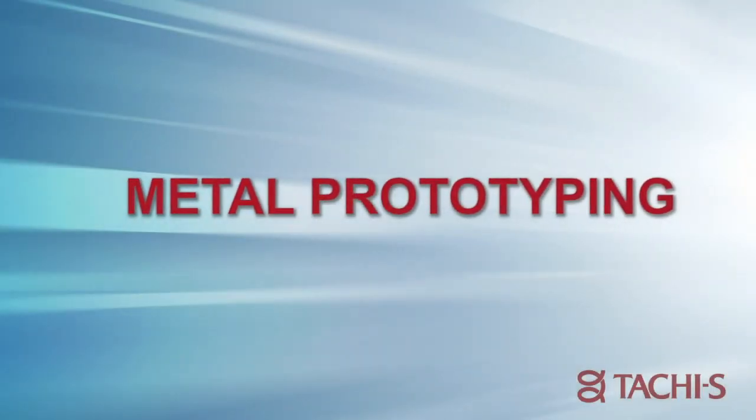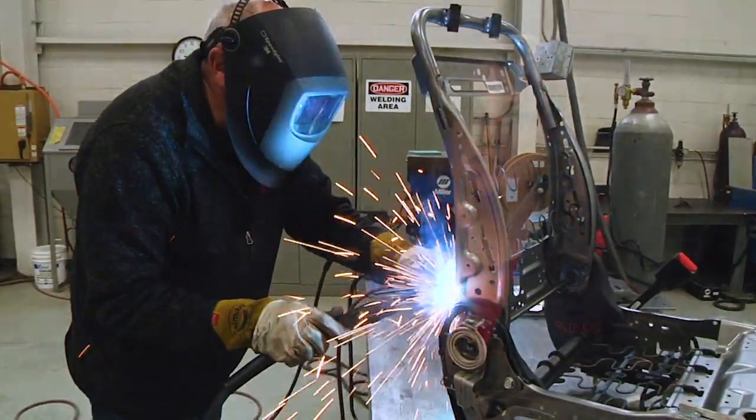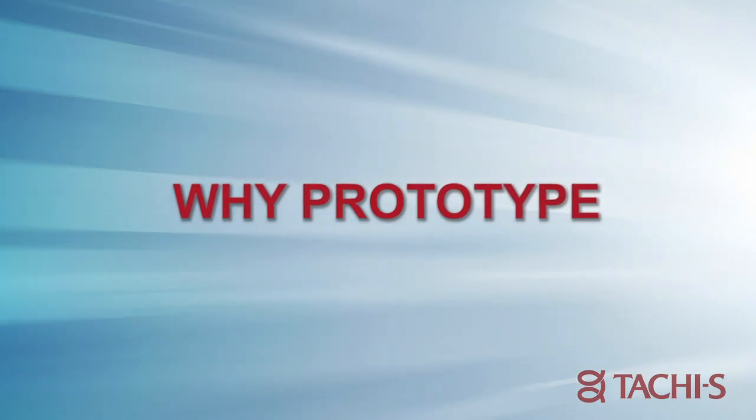For metal prototyping, we can do cut and welds here in our prototype shop. We can take current production frames and modify them, or we can also build a seat frame from scratch. Metal prototyping capabilities include CNC, arc, MIG, and spot welding, as well as all the bending and fabrication.